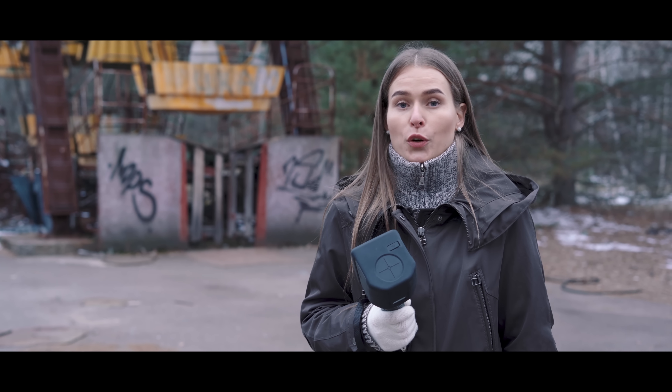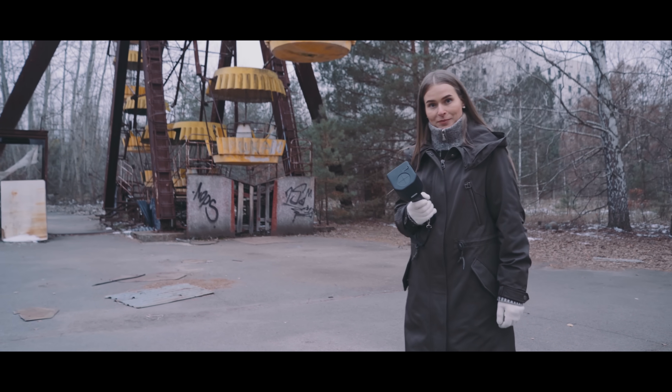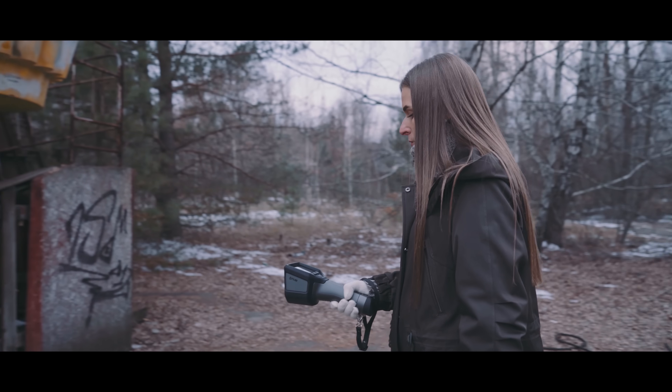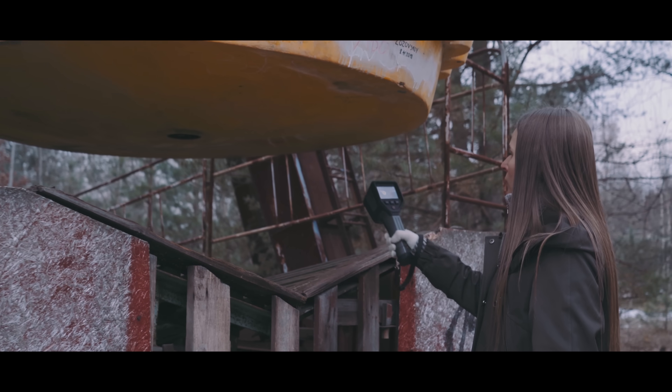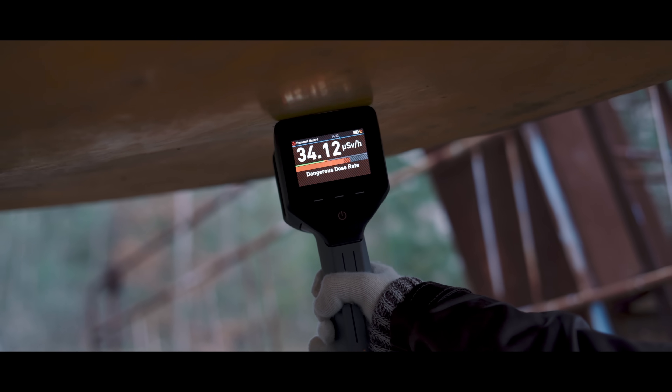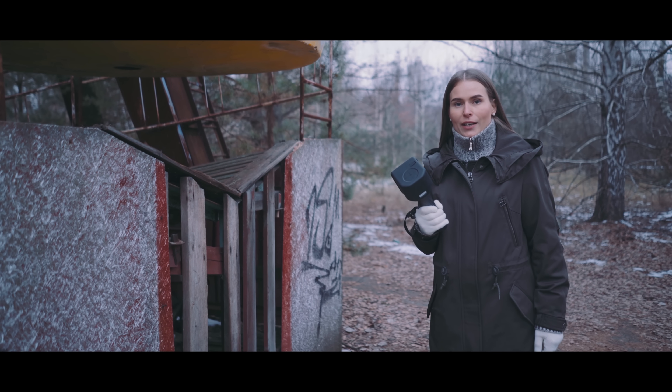The FLIR Identifinder R440 can also be used to find the source of radiation. Let's see if we can find a strong source using the Easy Finder mode. The arrow is pointing towards the Ferris wheel. Wow — this is a very high level. The radiation level is 38 microsieverts per hour. The level of radiation varies inversely with the square of distance — the intensity of radiation passing through any unit area is inversely proportional to the square of the distance from the radiation source.